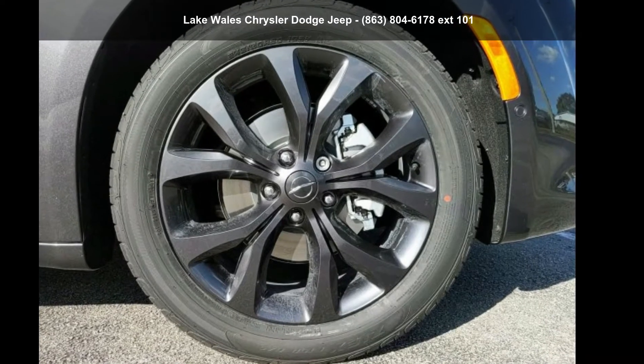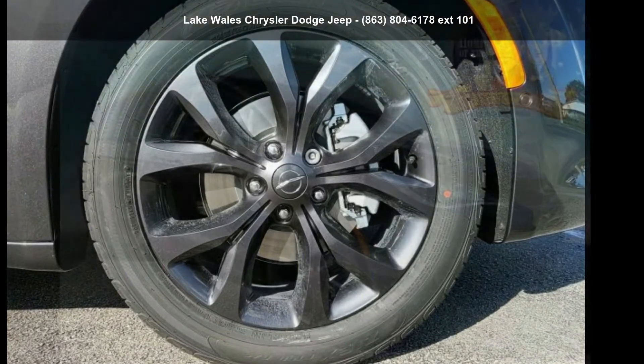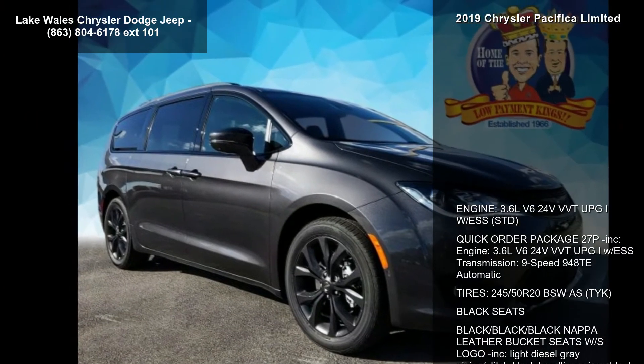Presenting the Chrysler 2019 Pacifica Limited. This may be the set of wheels you've been looking for.